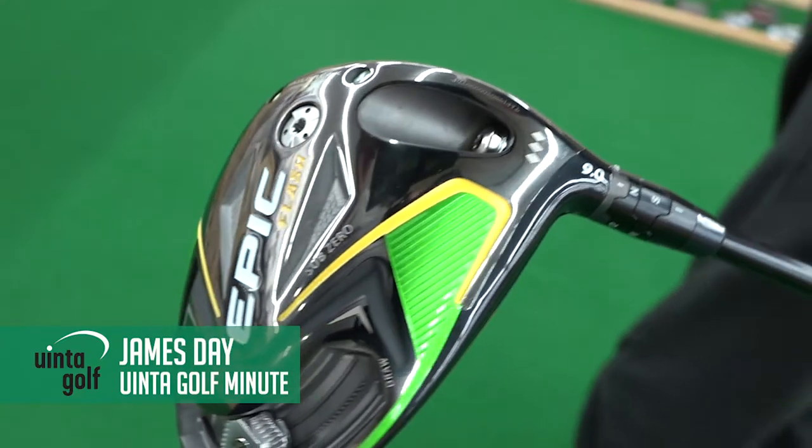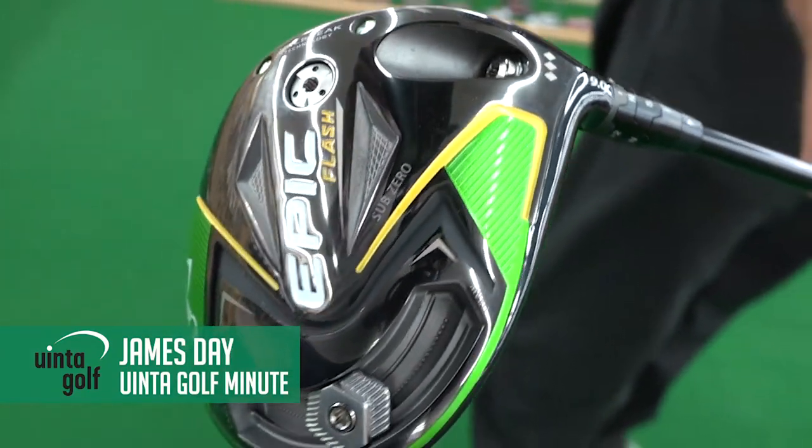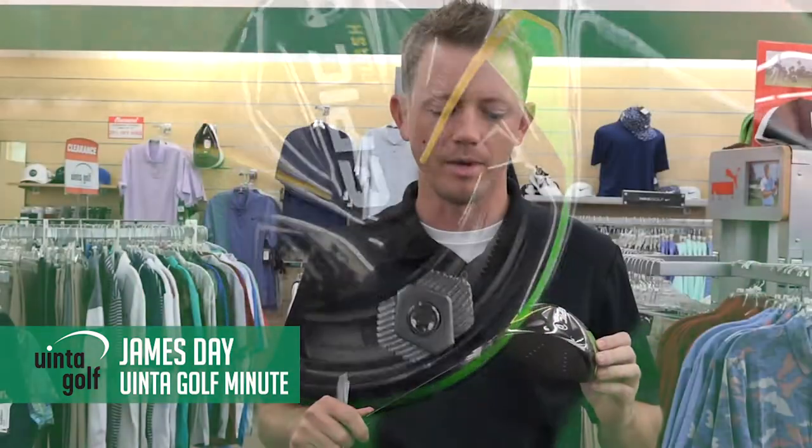Hey guys, this is JD from Uintagolf in Orem. Today I wanted to bring you a little hidden gem, the Epic Flash Sub-Zero, but the triple diamonds. Kind of made for the guys that hook the ball left. I know there's not a lot of us, but it's magical when you can find something that doesn't go left.